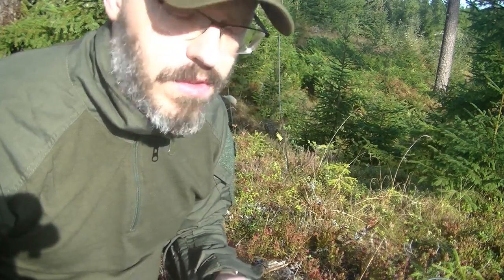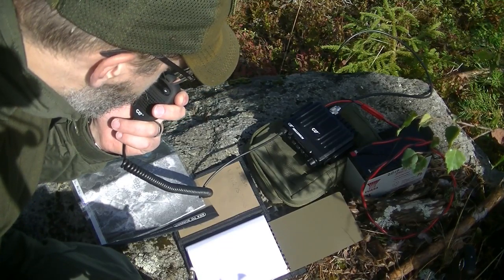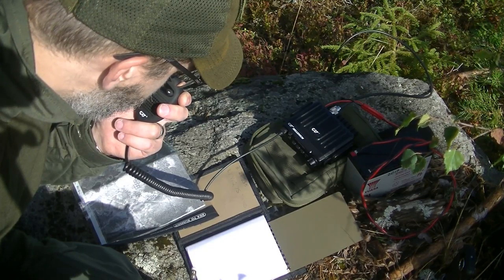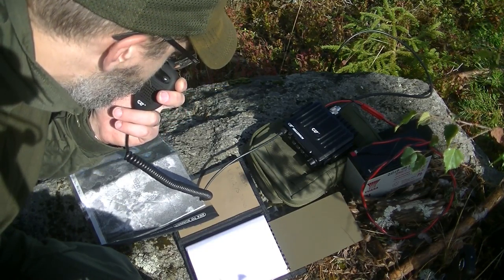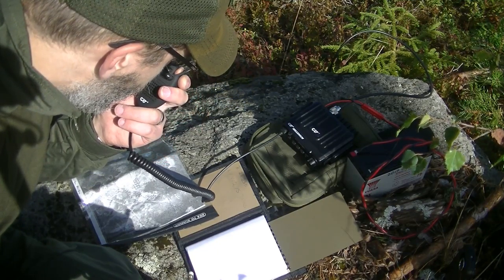Sierra Alpha 6, Mike Whiskey Alpha. Gertrude, Gertrude, this is Mike Whiskey Alpha, message. Lima Yankee, Whiskey Quebec, Yankee Sierra, Tango Alpha, Whiskey Sierra, over.